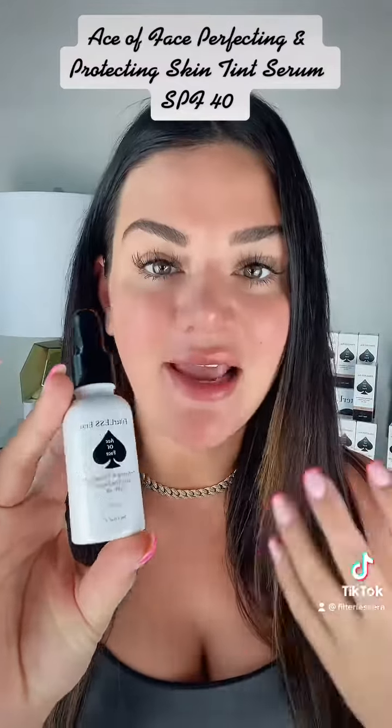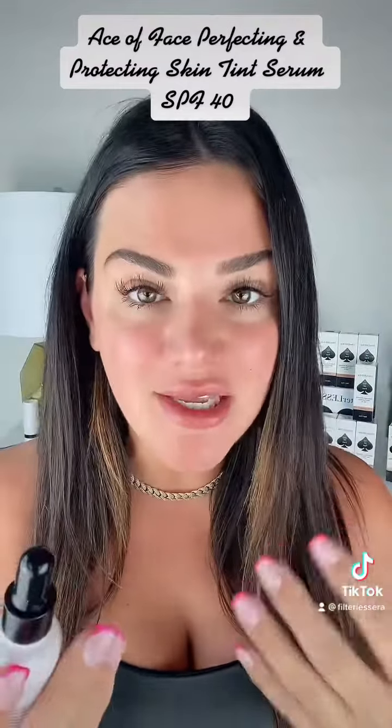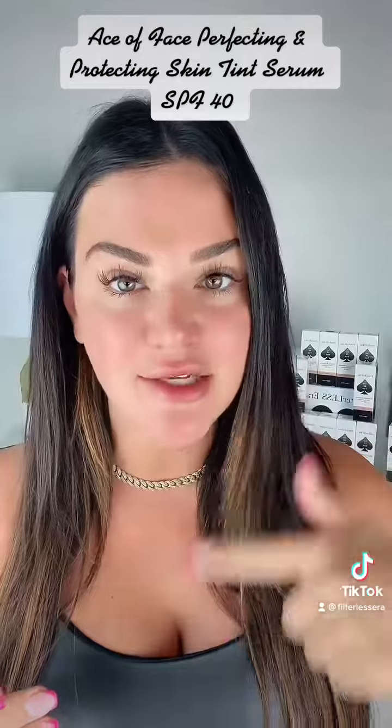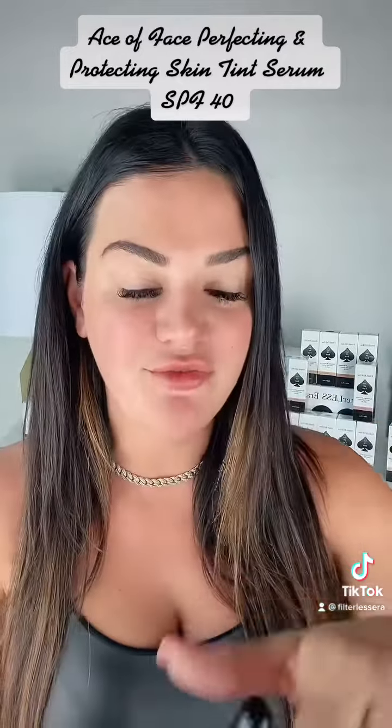There is niacinamide, hyaluronic acid, SPF 40. And there are four different colors that will adapt to your skin tone. There's a light, a medium, a tan, and a dark, so you'll be able to gauge where you fit in from there.